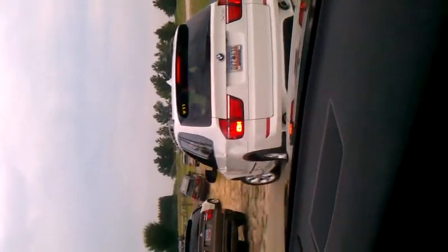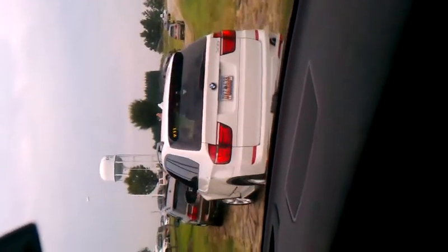Remember, whenever you're making your climb uphill, you want to be smooth and steady with the throttle. Remember when I told you to use the fence post? And maybe just a touch of brakes when you're coming down.